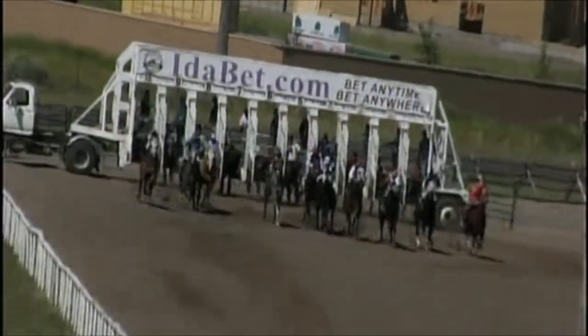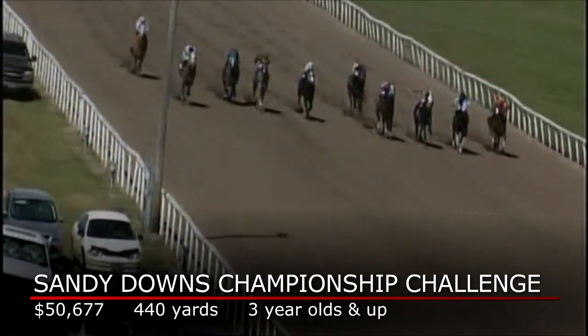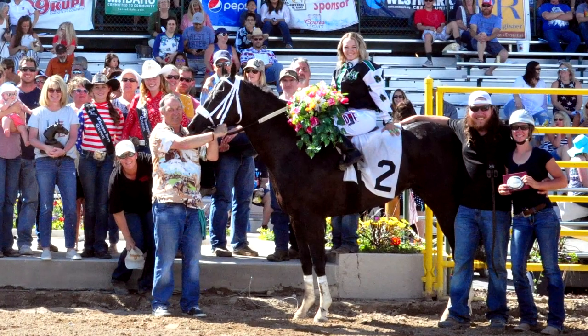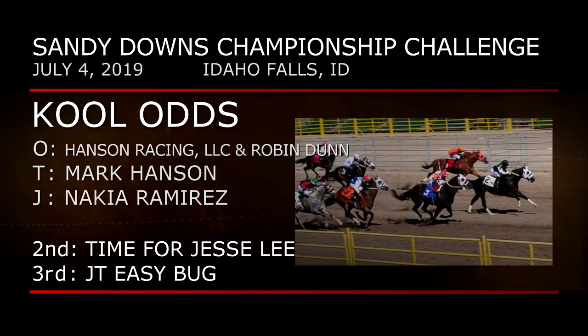The Bank of America Challenge Championship is a Grade 1 test at 440 yards. Considering its impressive roster of winners, it's no surprise that the BOA Championship has the largest purse of the finals. Horses from the Intermountain West had a chance to make the BOA Championship in a regional at Sandy Downs in Idaho. Number 5, Wagon Full of Dividends, the post-time favorite, lacks early speed and encounters trouble later to lose for just the second time in 11 career starts. Cool Odds is a hard-knocking California bred based in the Intermountain region, trained by Mark Hansen for Hansen Racing and Robin Dunn, with Nakia Ramirez aboard. Time for Jesse Lee was second; JT Easy Bug third.